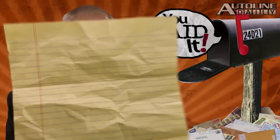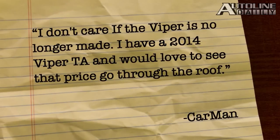Carman heard our report that the Viper might go out of production in 2017. He says: I don't care if the Viper is no longer made. I have a 2014 Viper TA and would love to see that price go through the roof.